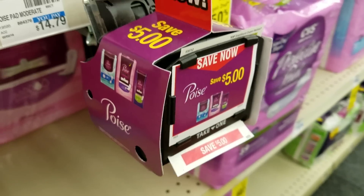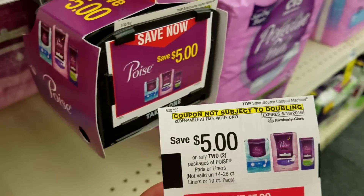I also spotted a Poise machine offering $5.00 off. You can buy two Poise products with that deal.